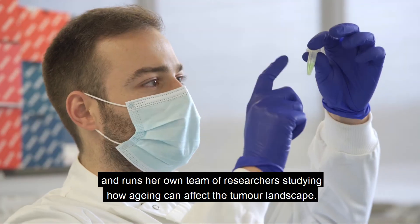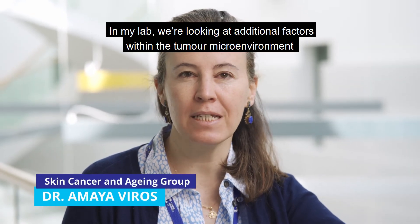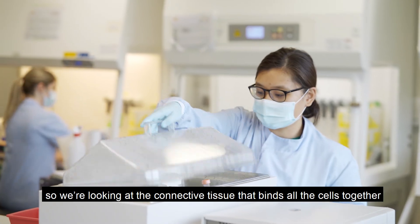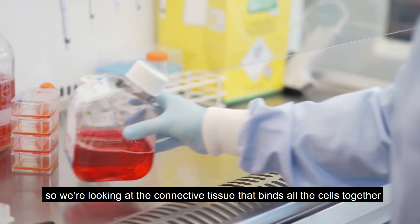In her lab, they are looking at additional factors within the tumour microenvironment that impact how the tumour behaves. They are looking at components that are not cell-based — specifically the connective tissue that binds all the cells together.